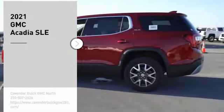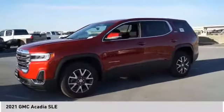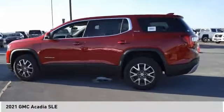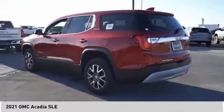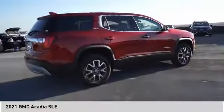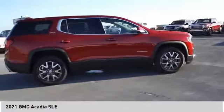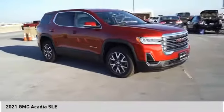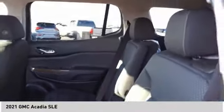Come test drive the 2021 Acadia. The GMC Acadia has great capability coupled with exceptional safety, offering better highway fuel economy than any other eight-passenger SUV, advanced technology, and thoughtful ergonomics. The Acadia is a premium utility that rejects compromise. Here are some of this vehicle's great options.